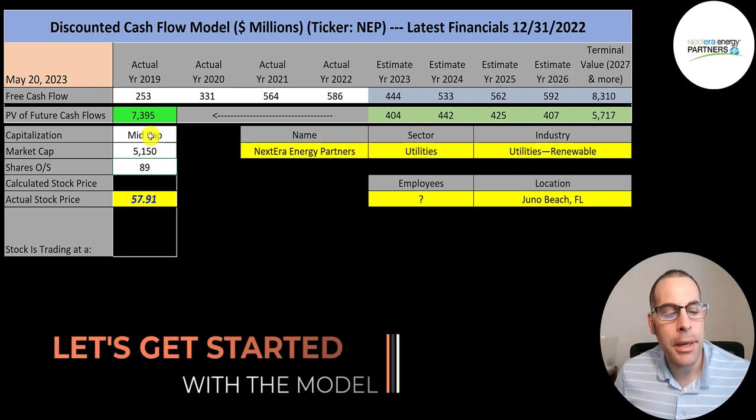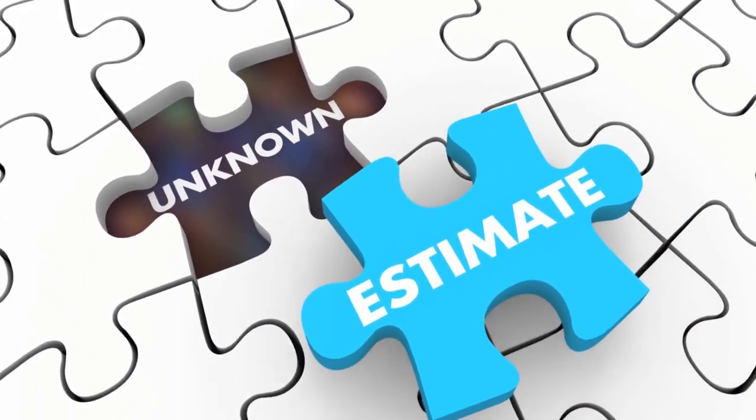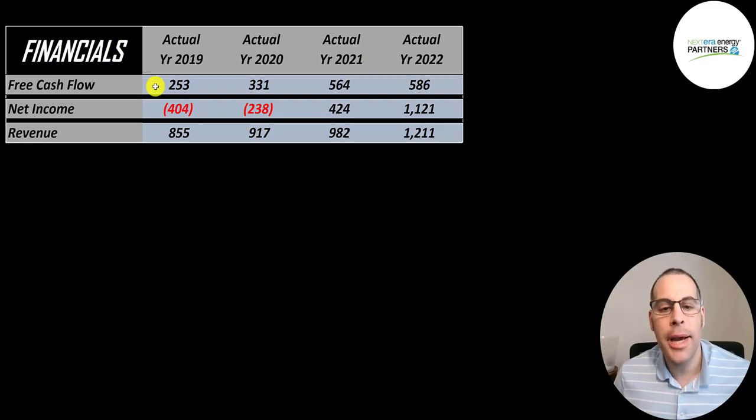This is a mid-cap company, $5.2 billion market cap. They're trading at $58 a share and they have 89 million shares outstanding. The way you value a company is you estimate the free cash flows into the future and then you discount those numbers back to today's value. Free cash flow is cash flow from operations minus capital expenditures.